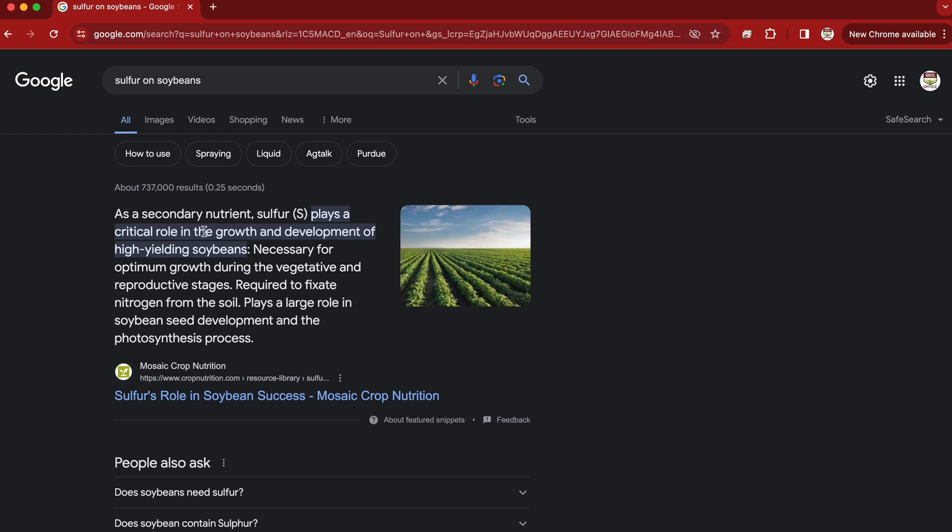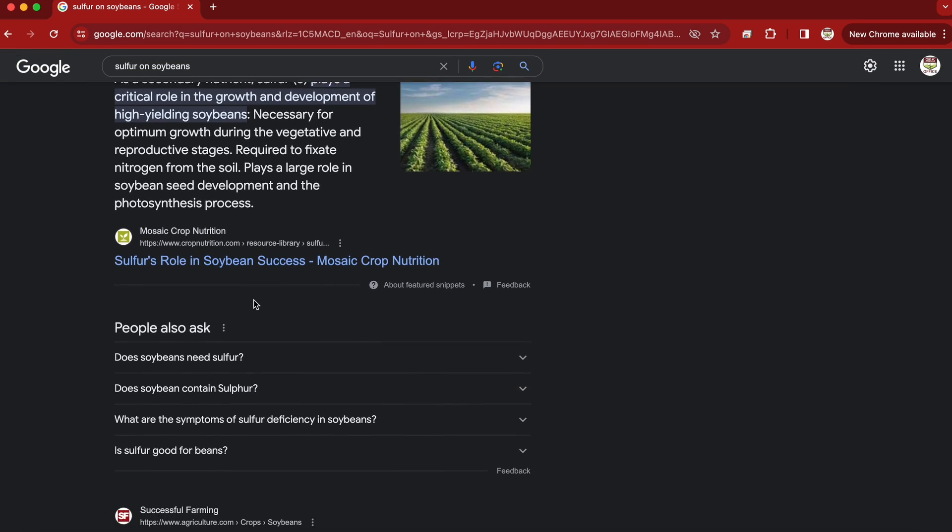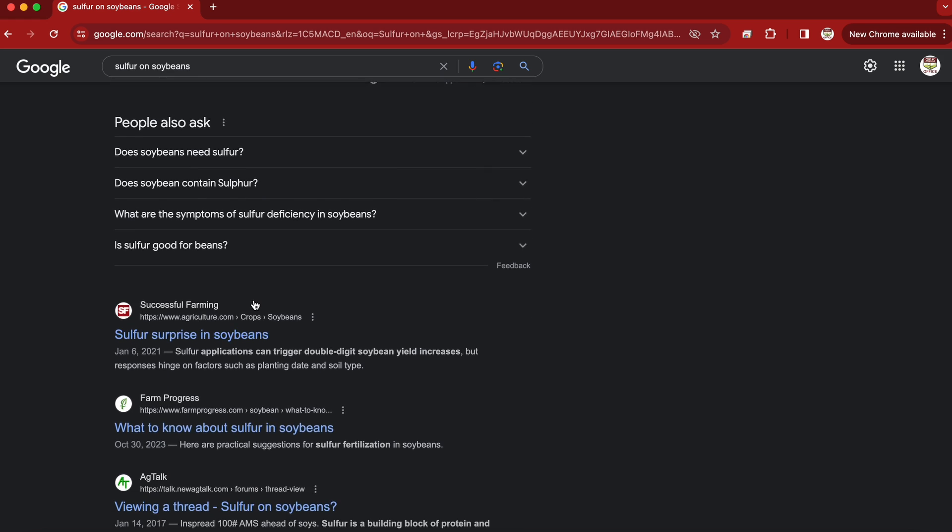Welcome, friends of G and K. Good to be back with you. What I thought we would talk about this round is sulfur on soybeans. I know it probably seems like old news or we're beating a dead horse, but the reason why we're talking about it is because of the importance of sulfur.